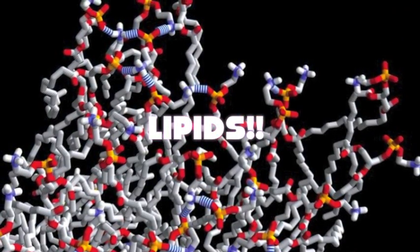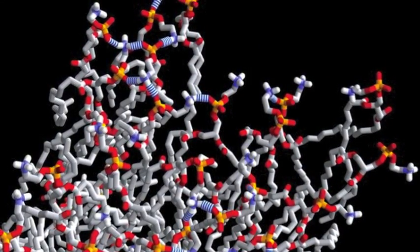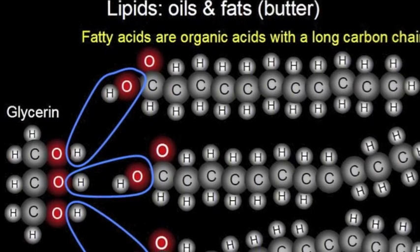This is the story of a molecule — a hydrophobic molecule, made of carbon, hydrogen, and oxygen. It must have been a lipid, a fatty acid lipid.